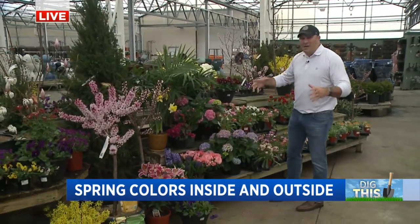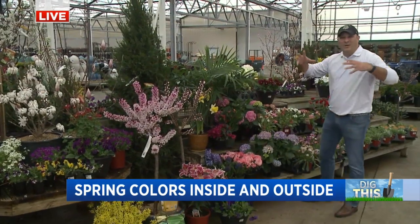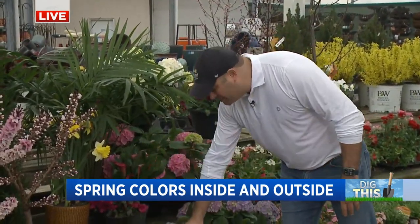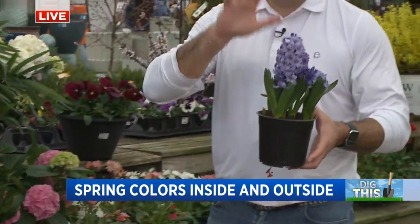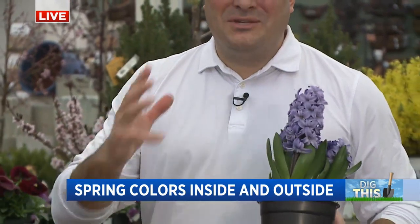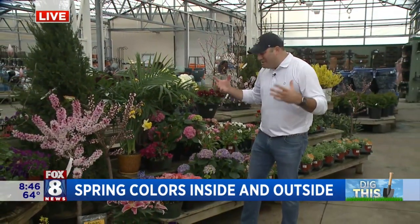First and foremost, we've got Easter this weekend, so beautiful Easter colors. Obviously there are Easter lilies, but beautiful hydrangeas are also gorgeous and they really fill up a lot of space, either on a table or on a chest inside the kitchen. Beautiful calla lilies, azaleas — and these are one of my favorites — hyacinths. You can actually bring them inside the house, let them bloom, and then bring them outside. The smell of hyacinths just smells like spring, and they really fill up the air with a beautiful fragrance.